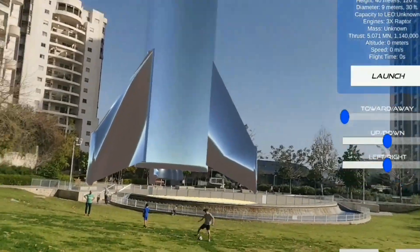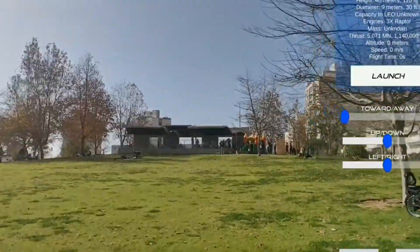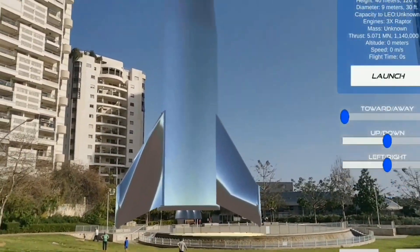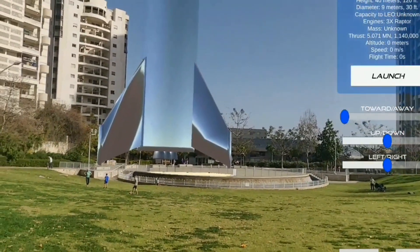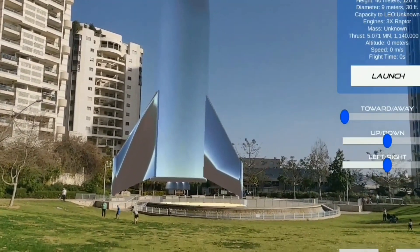As you can see, you need to choose a different color — maybe even the option to choose your own color. Also, take a look at the stats on the right side. You can see the height, diameter, capacity, engines, mass, thrust, altitude, speed, and flight time. Now, these numbers will start changing once I launch the rocket.